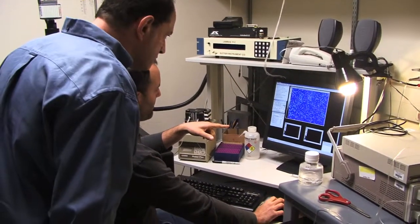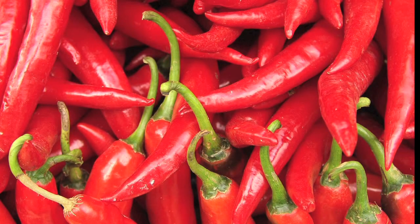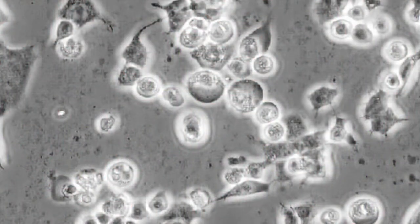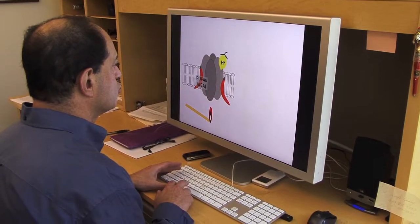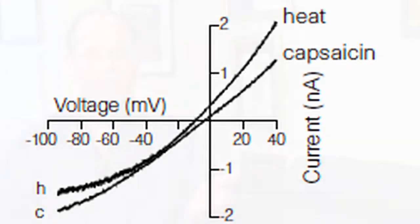He previously identified a specific protein that causes capsaicin, the active ingredient in hot chili peppers, to bind to pain and heat-sensing neurons in our pain pathway. Hot chili peppers generate a percept of heat because it's really a chemical mimic of the process by which we experience heat as a thermal stimulus. The same molecule activated by capsaicin, which we call the capsaicin receptor, is also involved in detecting changes in temperature in the hot direction.